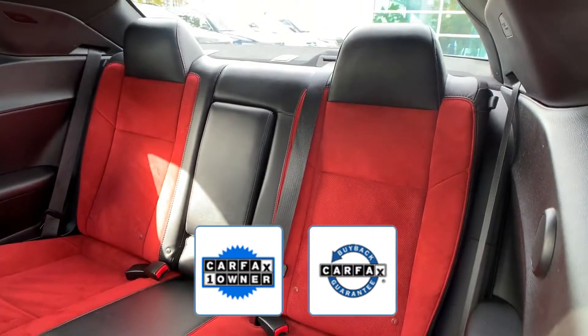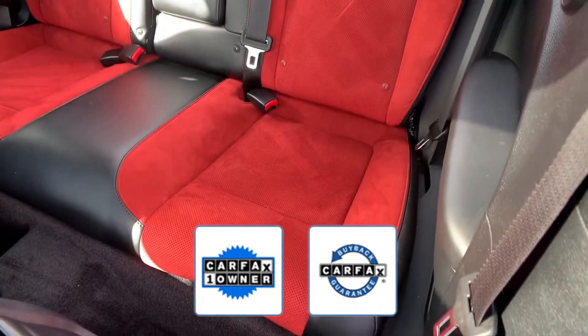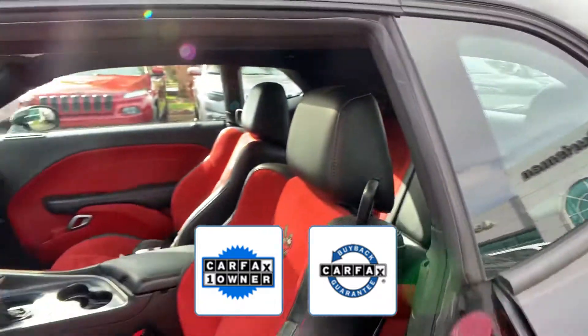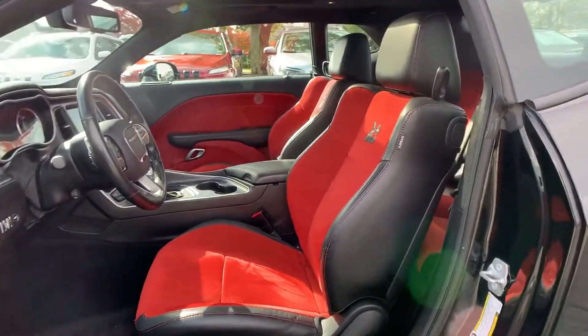Also a Carfax one owner vehicle, this high quality model also qualifies for the Carfax buyback guarantee. We'll help you find exactly what you're looking for.